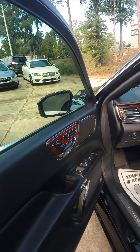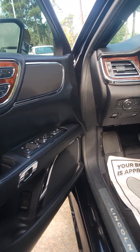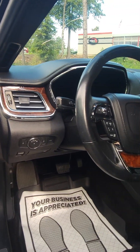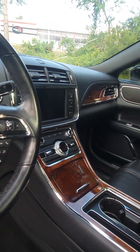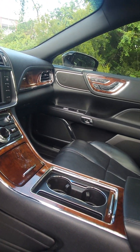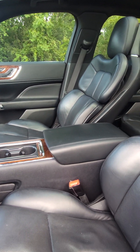As you can see here, you have that beautiful wood grain trim, also that chrome trim going around as well, all throughout the dash here. And this car actually just got back from detail, so she is sparkling.